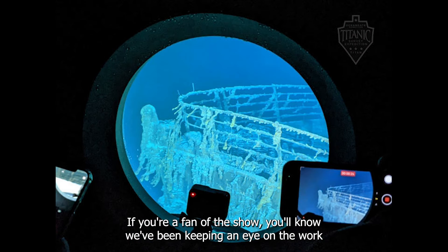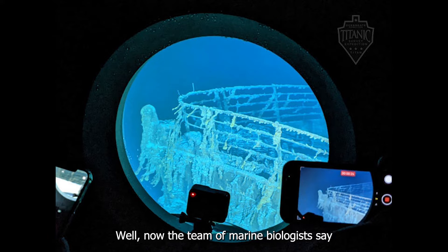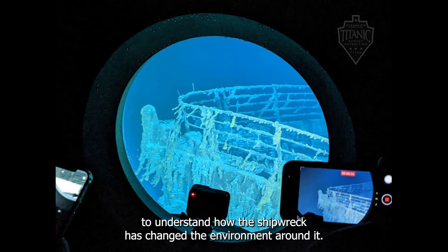If you're a fan of the show, you'll know we've been keeping an eye on the work scientists at OceanGate Expeditions are doing with the Titanic. Well, now the team of marine biologists say they'll be using DNA sequencing for the first time to understand how the shipwreck has changed the environment around it.